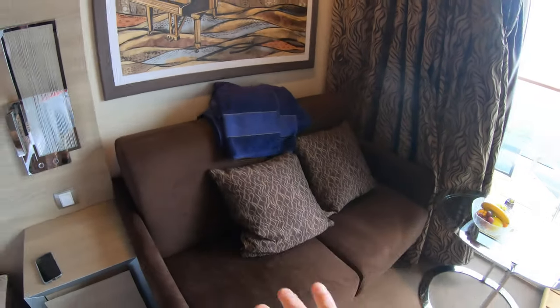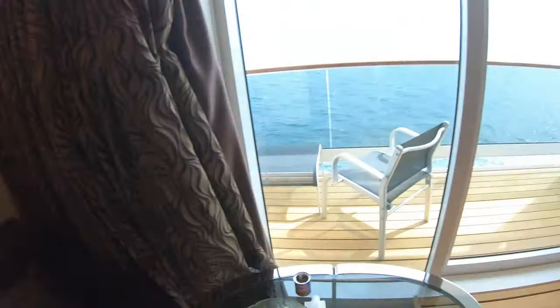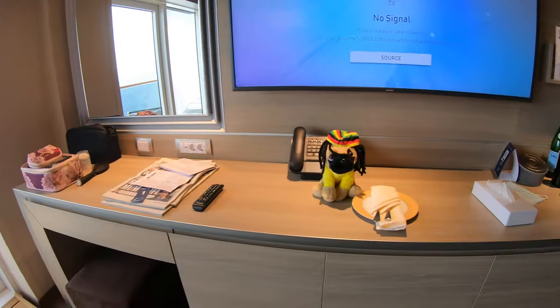Then you've got a nice sofa over here with the coffee table. As you can see here you've got a nice massive desk space.